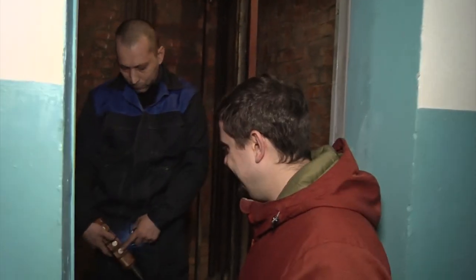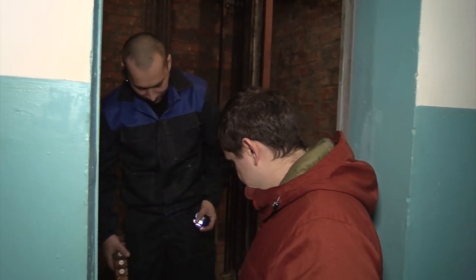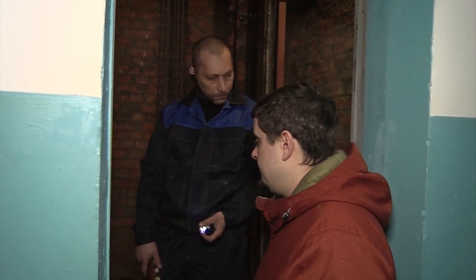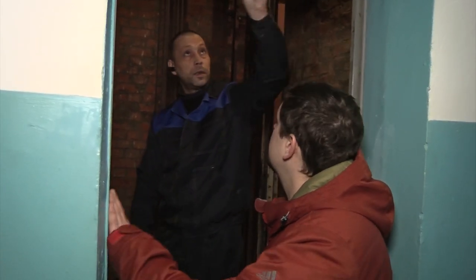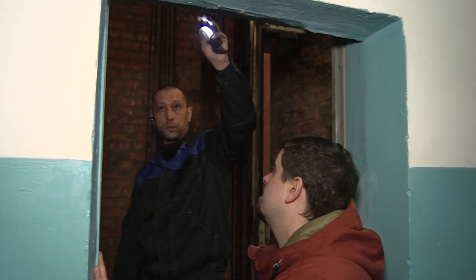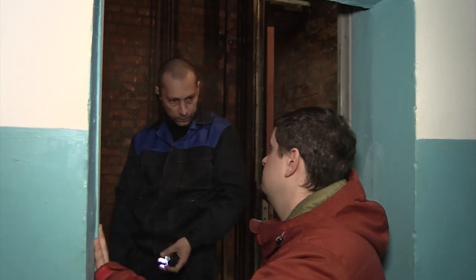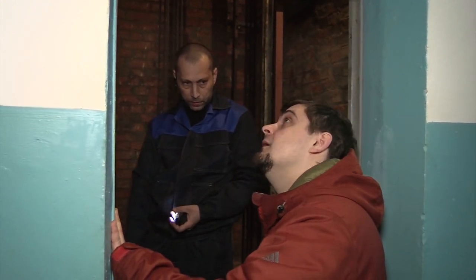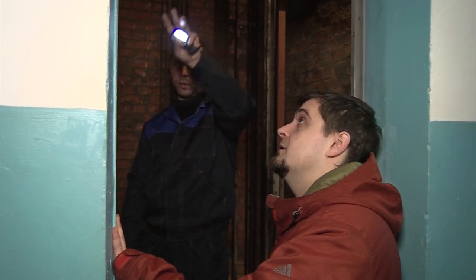Только если есть допуск. То есть для чего это нужно? — Для того чтобы я мог проверить исправность дверей, то есть произвести здесь какой-то ремонт, обслуживание и прочее. Потому что доступ к дверям — только изнутри шахты. Снаружи доступа никакого нет, и никакого ремонта снаружи произвести невозможно. Ремонт идёт только изнутри.